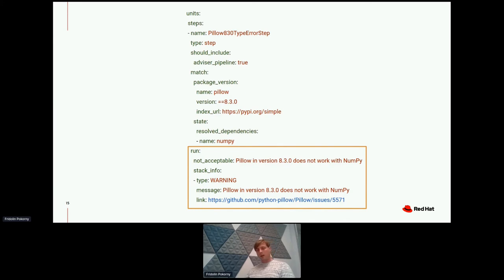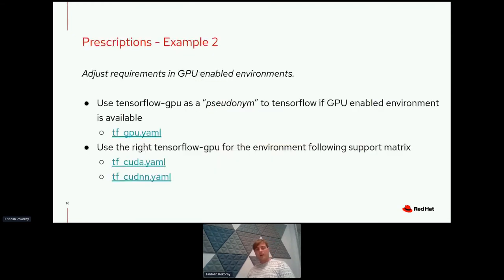The final 'run' section states how the pipeline unit should behave when triggered. The pipeline unit does not accept the step performed by the resolver — it marks Pillow 8.3.0 as not acceptable with NumPy — and provides information to the user that this pipeline unit discarded the given step, which users of Thoth can see in the resolution log.